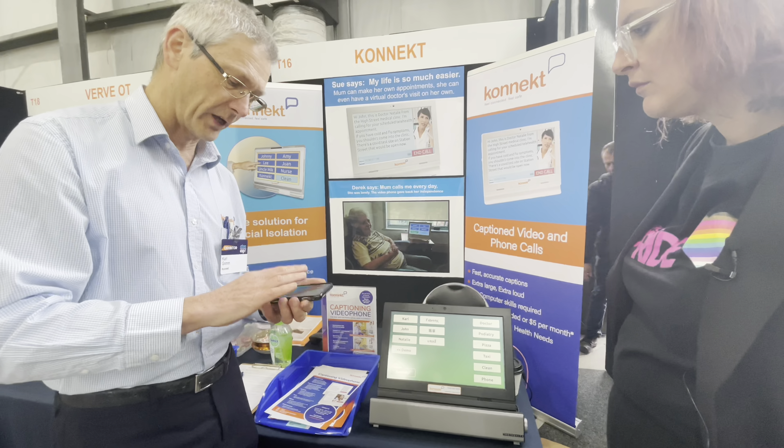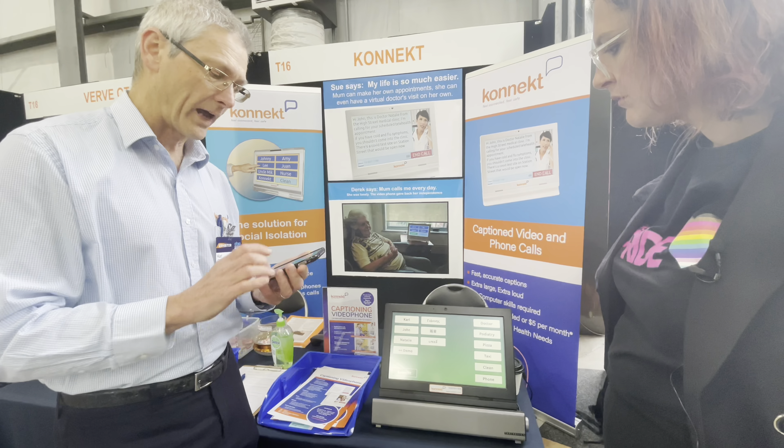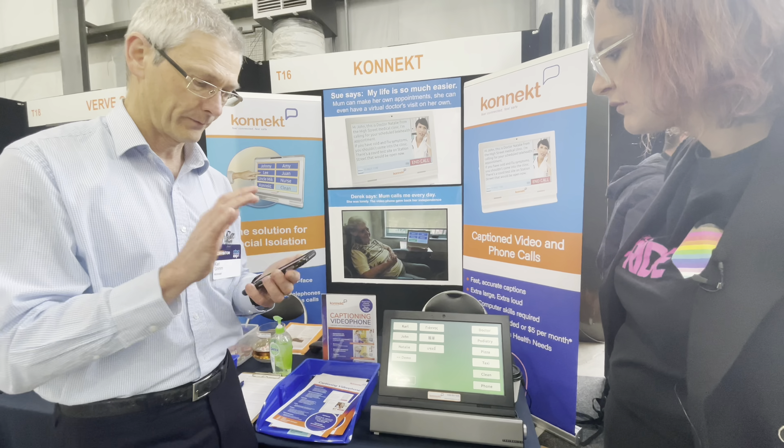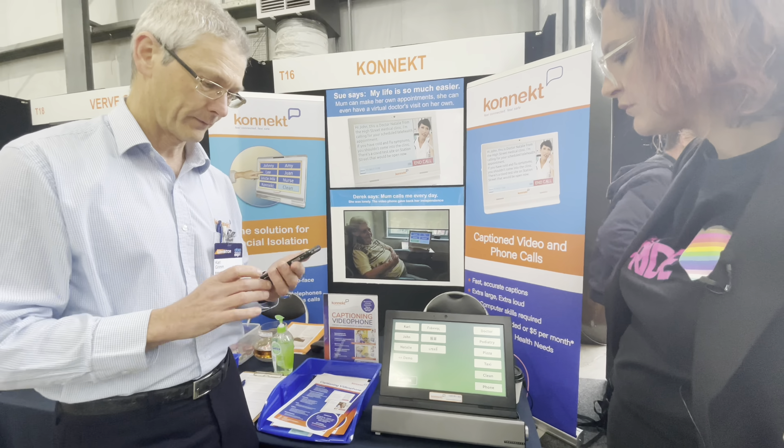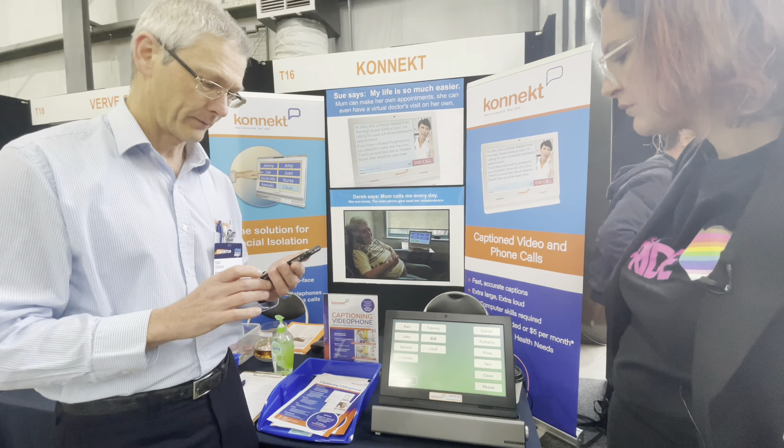If someone can't even do that because of dementia and they've forgotten, there's another option. Moving to a second device set up for people who are a bit more capable with more buttons and controls, Carl demonstrates what happens when someone with hearing loss can't answer — showing the auto-answer feature.